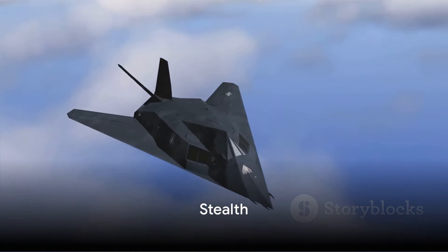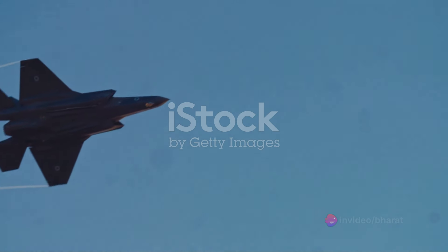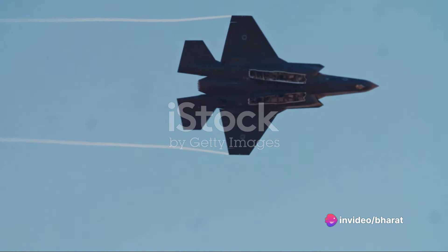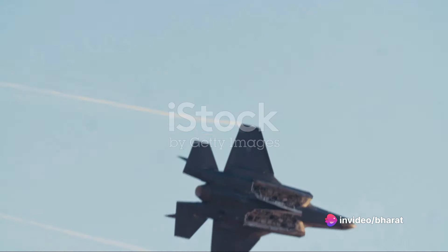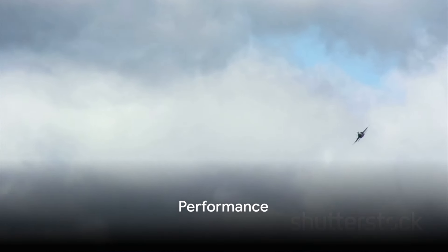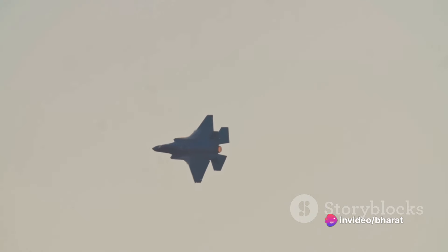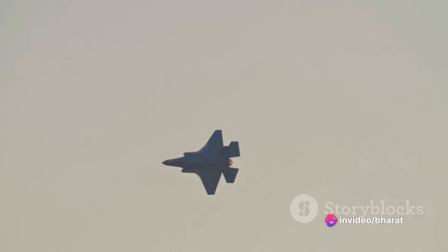In terms of stealth, both aircraft use radar-absorbent materials and designs to minimize their radar cross-section. However, the F-22 Raptor has a slight edge in this department, with its ability to maintain stealth at higher speeds and altitudes. When it comes to performance, the F-35 is known for its versatility and adaptability, with three different variants to suit the needs of various branches of the military. The F-22 Raptor, however, excels in speed and agility, capable of pulling off maneuvers that most other aircraft can only dream of.